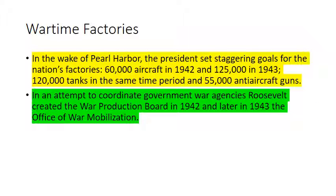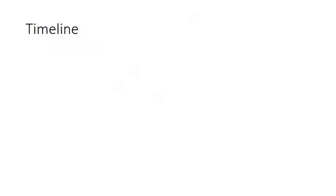Wartime factories: in the wake of Pearl Harbor, the President set staggering goals for the nation's factories — 60,000 aircraft in 1942, 125,000 in 1943, and 120,000 tanks in the same period. To coordinate the government war agencies, Roosevelt created the War Production Board in 1942, to orchestrate massive economic recovery from the Great Depression and supply our allies and armed services with the military equipment needed to defeat Germany, Italy, and Japan. And that's the end of our lecture.